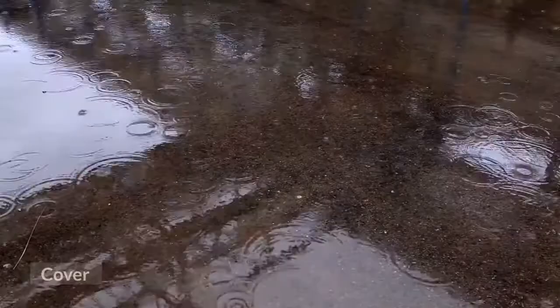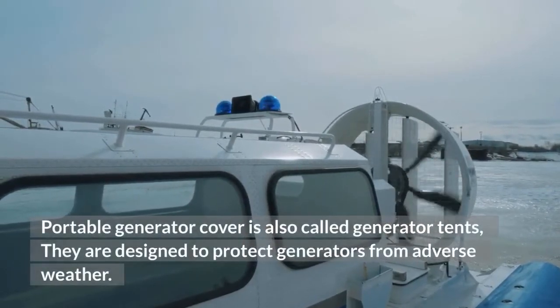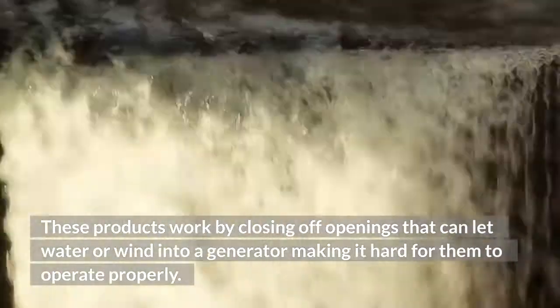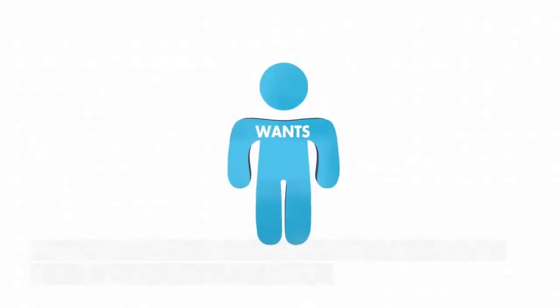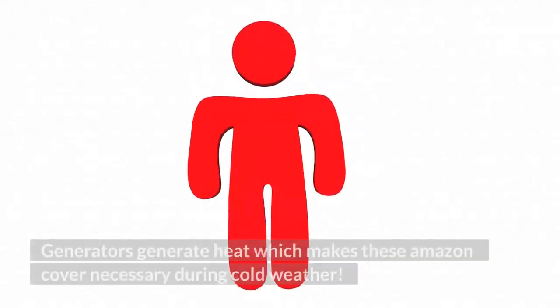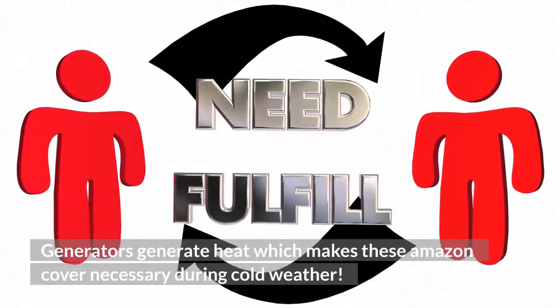Cover: A portable generator cover is also called a generator tent. They are designed to protect generators from adverse weather. These products work by closing off openings that can let water or wind into a generator, making it hard for them to operate properly. These products come in both permanent and temporary versions depending on your needs. Generators generate heat which makes these covers necessary during cold weather.